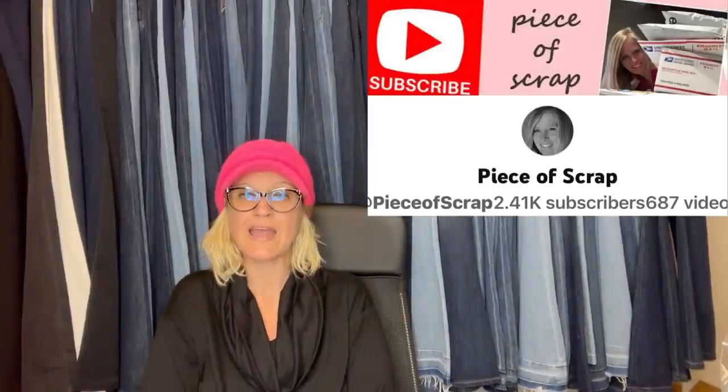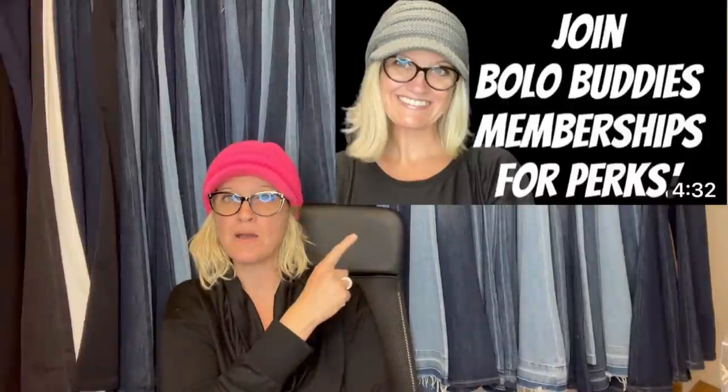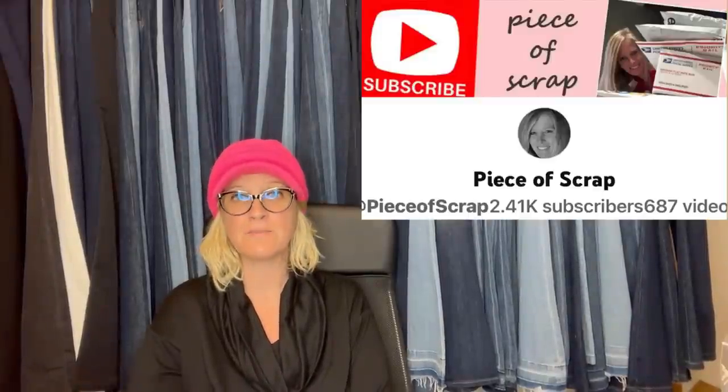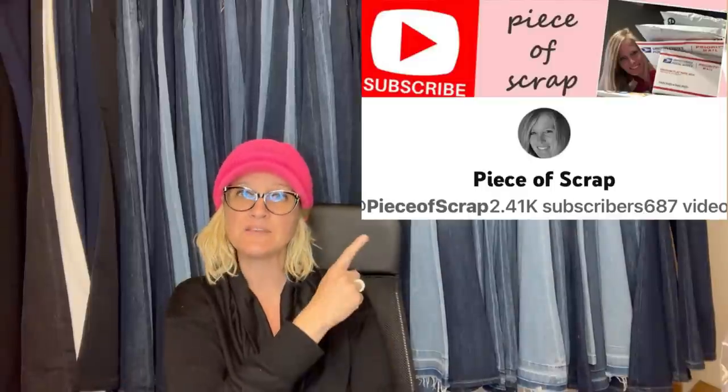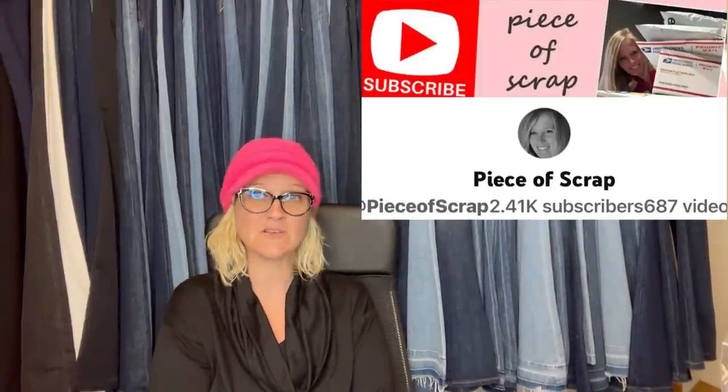This one comes from Bolo Buddies member Piece of Scrap on YouTube. Bolo Buddies members have joined channel memberships for perks — Level 2 and up gets you a pop-up of either your YouTube channel or your eBay store, linked down in the description. My channel is completely free; memberships are for perks. Piece of Scrap sells a lot of clothes and shoes, so subscribe to her for different content.